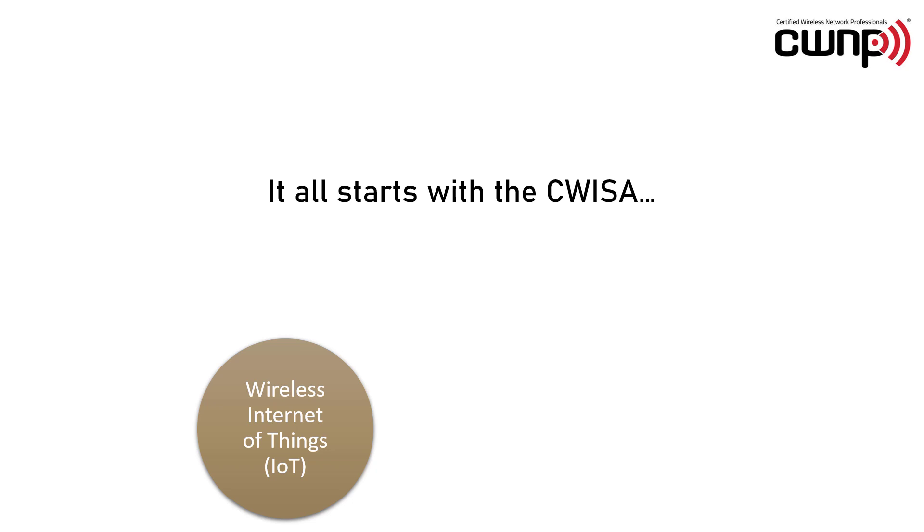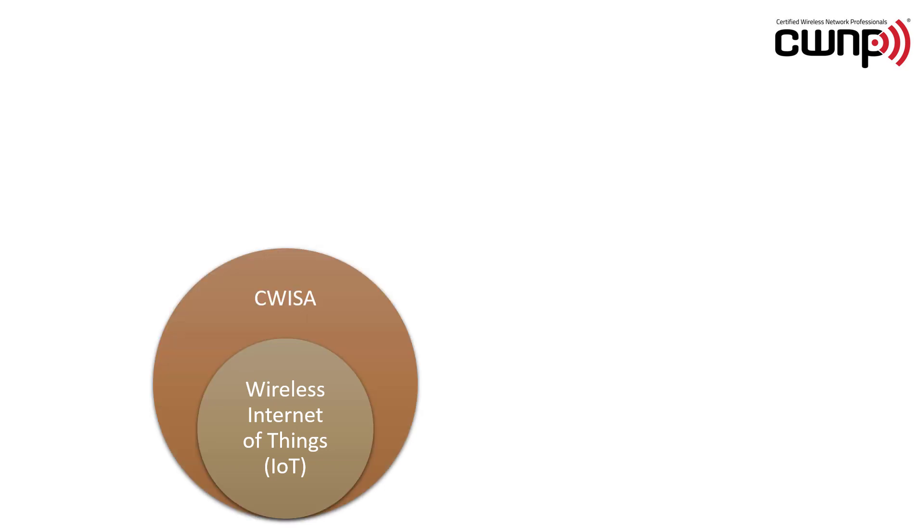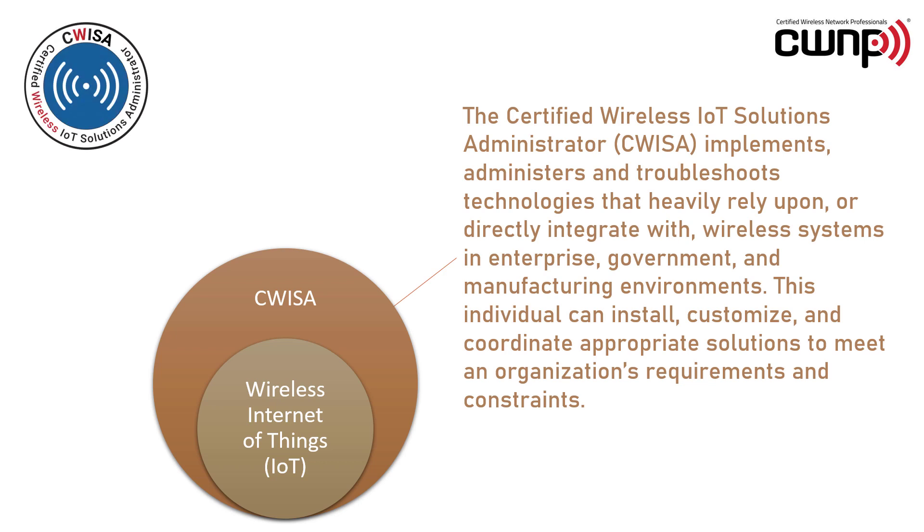It all starts with the CWISA. The Certified Wireless IoT Solutions Administrator, or CWISA, implements, administers and troubleshoots technologies that heavily rely upon or directly integrate with wireless systems in enterprise, government and manufacturing environments. This individual can install, customize and coordinate appropriate solutions to meet an organization's requirements and constraints.